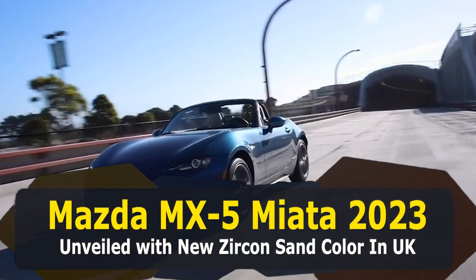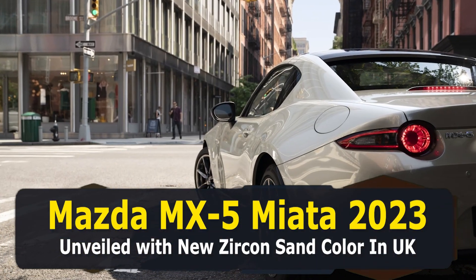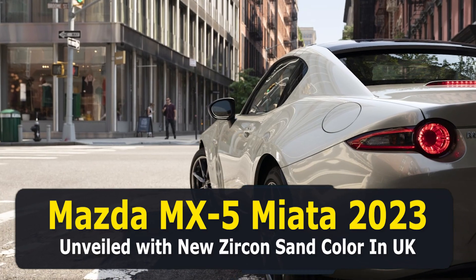Mazda MX-5 Miata 2023 has been unveiled with a new Zircon Sand color in the UK.